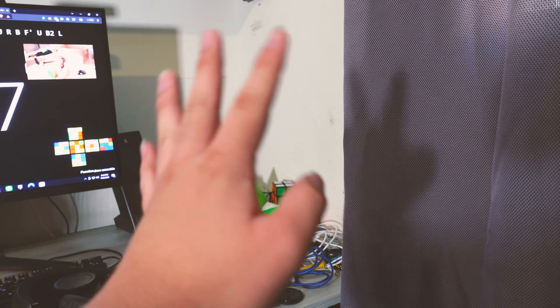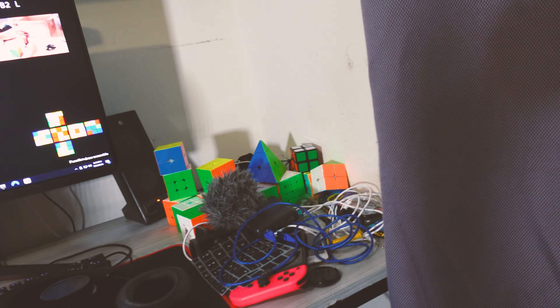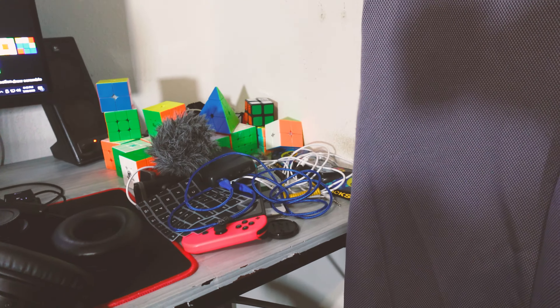I'm basically going to end up clearing out this half of my desk because I barely have space here. What I'm thinking is I want to move all of my main cubes to that shelf over there, and then put the timer and organize all the camera stuff together as well as the Nintendo Switch and everything else that I need to start using again. This will probably all be emptied out.